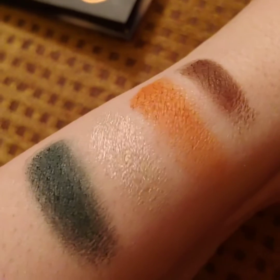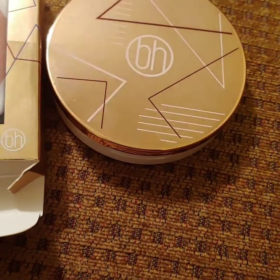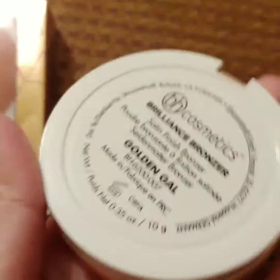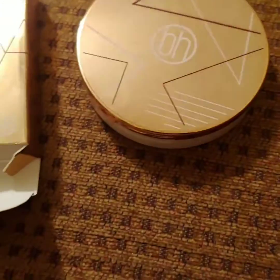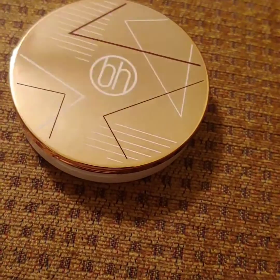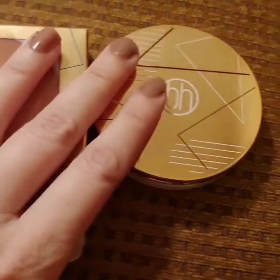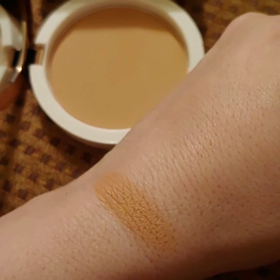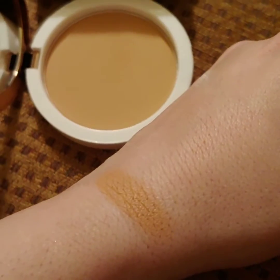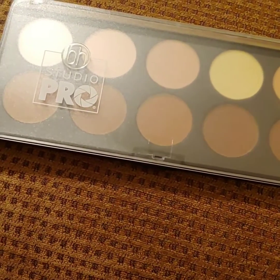This is the Brilliance Bronzer in the shade Golden Gal. There are three different shades available. I picked it up for $8 and right now you can get it for $7 on their website. Here is the swatch for Golden Gal — the Brilliance Bronzer.